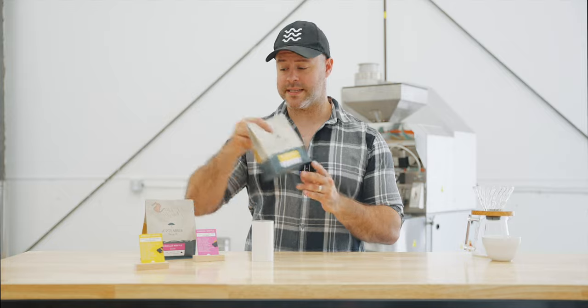Apricot Cookie — we roasted this as a medium light. By no means is it a dark roast. We don't really do dark roasts here at September, but it is a little bit darker than our exclusive filter roasts, which makes it fit within our Storm Series.